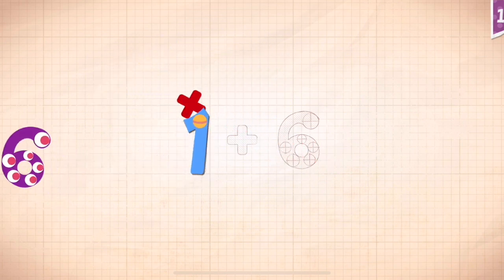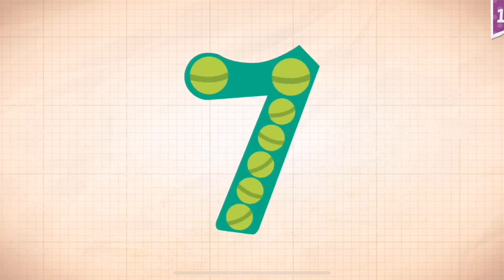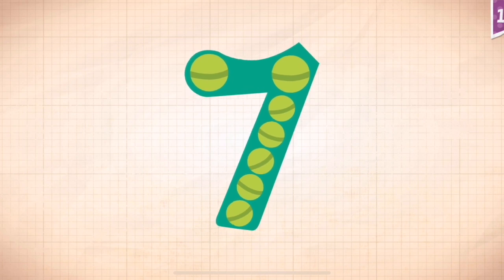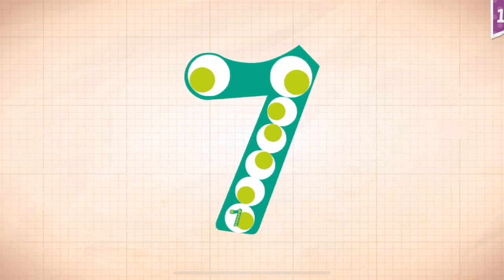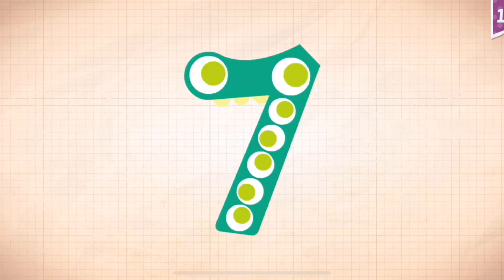One, one. One plus six. One plus six equals seven. Touch the monster's eyes to wake it up. One, two, three, four, five, six, seven.